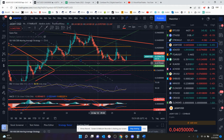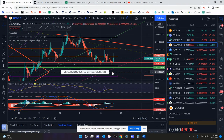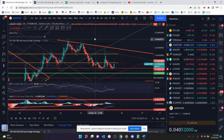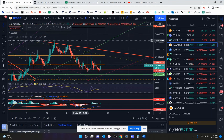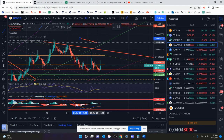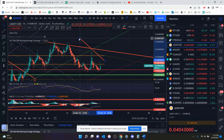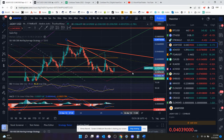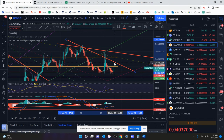A few days ago we broke out of the falling wedge to the upside and had a nice move all the way up to 4.6 cents. Since then we've been making lower lows, and you can see that trend line right here. You really would like to break this to the upside — it looks like you just got rejected off that trend line.